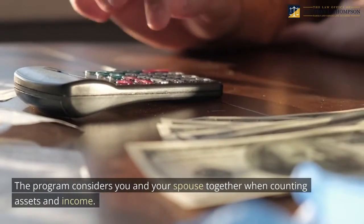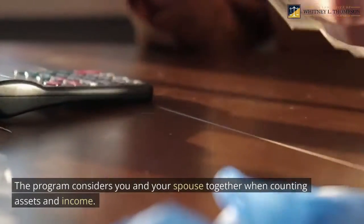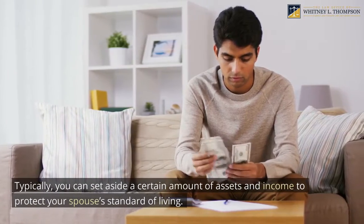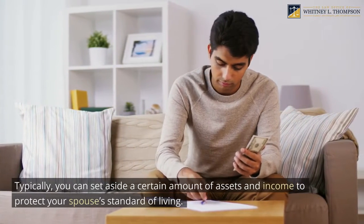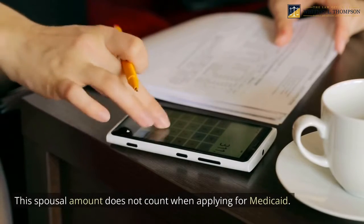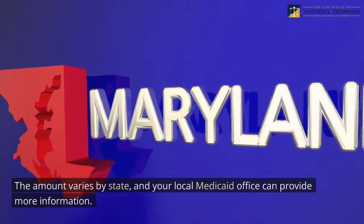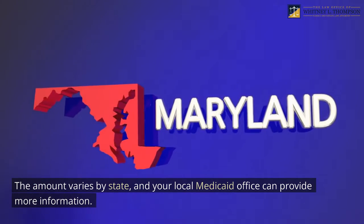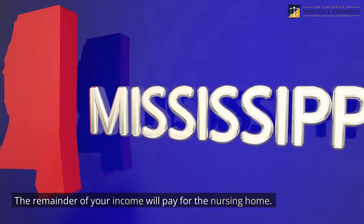The program considers you and your spouse together when counting assets and income. Typically, you can set aside a certain amount of assets and income to protect your spouse's standard of living. This spousal amount does not count when applying for Medicaid. You will still be able to keep a small amount of income for your personal allowance even though you qualify, and the remainder of your income will pay for the nursing home.